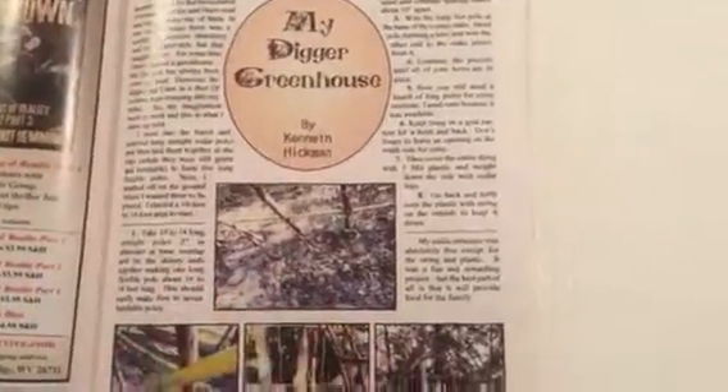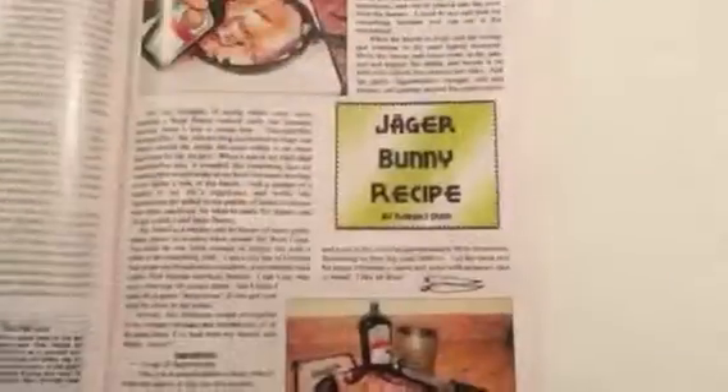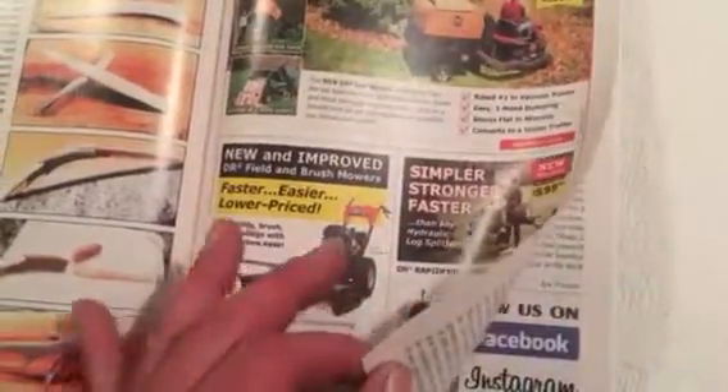I'm just going to flip through quickly and show you a couple of things. Right here they're talking about what's in your suitcase — meaning what survival kit do you have in your suitcase — and they talk about stuff you can carry with you. They show a lot of recipes on cooking, dangerous animals, wild edibles, and just tons of stuff.